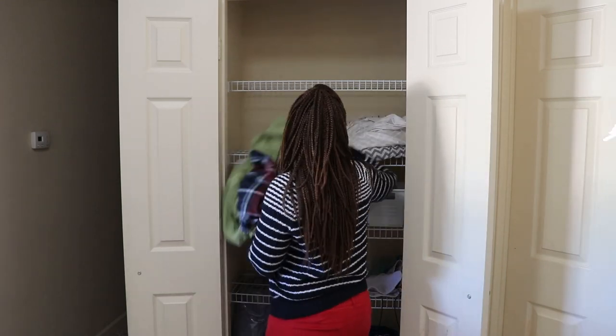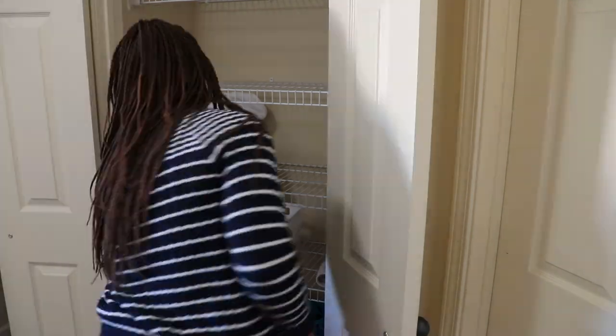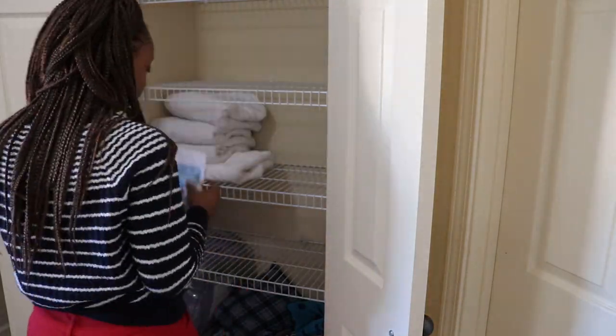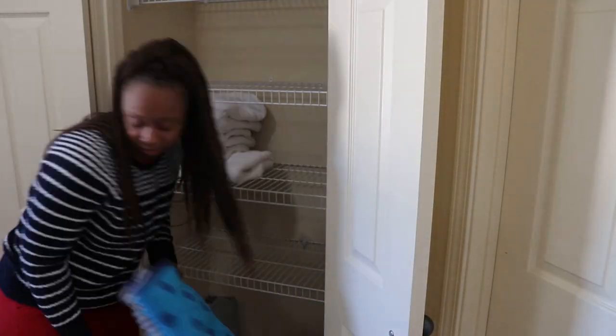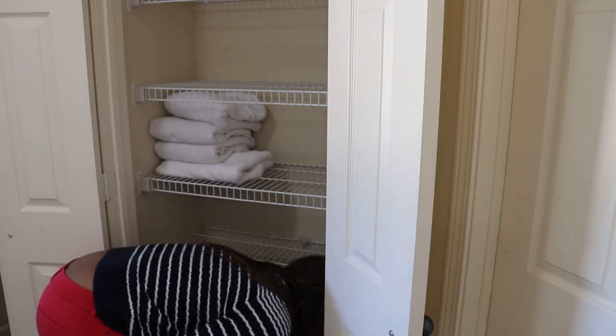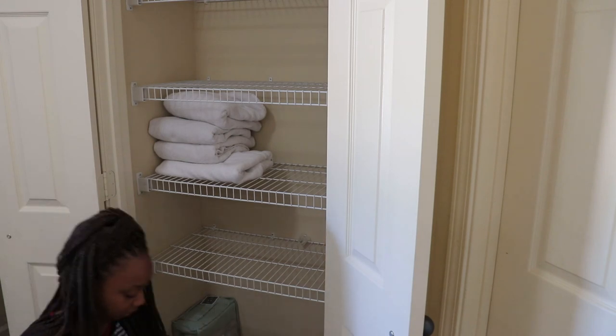We're going to start by pulling everything out of this linen closet and putting it into two piles: one keep pile and one do not keep pile. There was so much random stuff in here. I had curtains that I had bought and completely forgot about. There were random playing cards, toys, Himalayan salt lamps — it was so much crazy stuff in this linen closet.